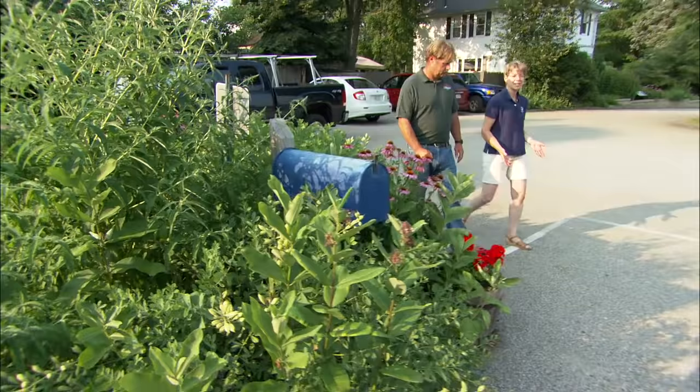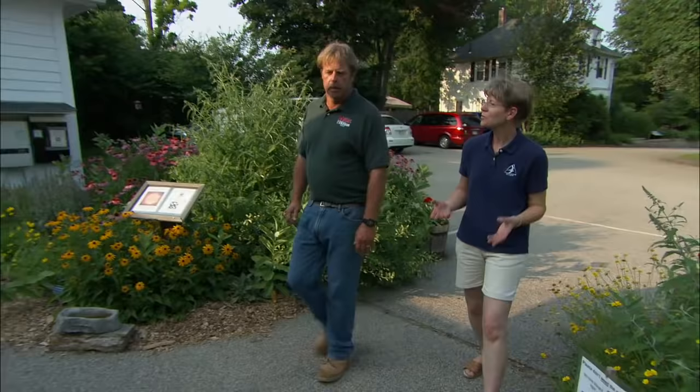Adult butterflies don't eat leaves — they drink nectar from flowers. And if you want to have butterflies all season long, it's important to have flowers that are blooming all season long. A successful garden will have a sequence of flowers so there's always something there for them to feed on. At the very beginning of the season, things like chives, sage, and even dandelions are good. Dandelions are a great butterfly plant — a weed by any other name.